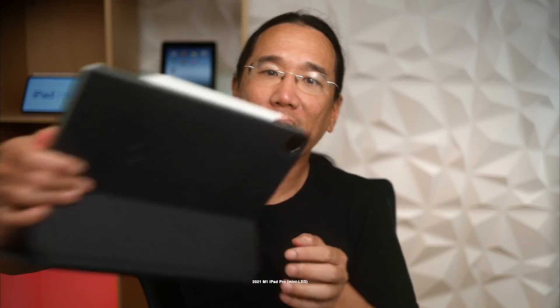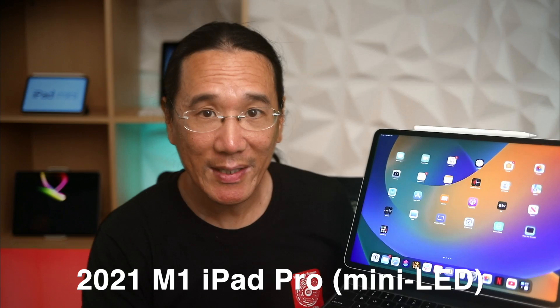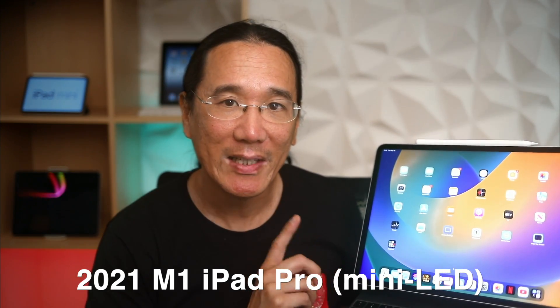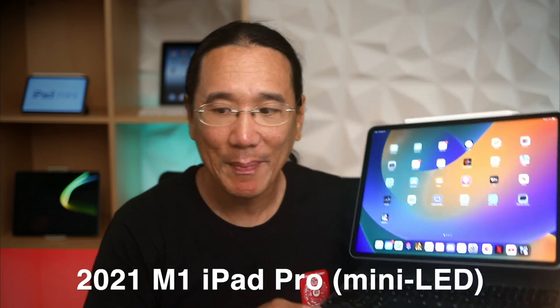A few years later, they surprised everyone by adding an M1 chip to the iPad Pro. It used the same chassis, but this iPad Pro had an M1 processor. It also had a mini LED display, which greatly improved the image quality on the iPad.